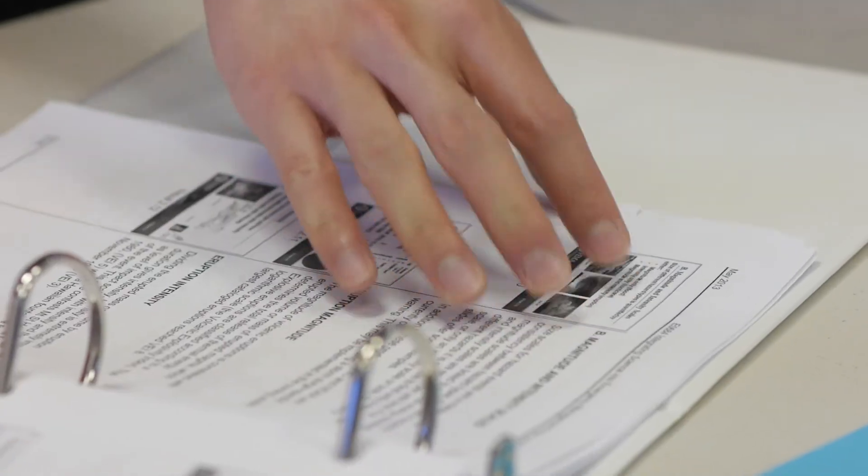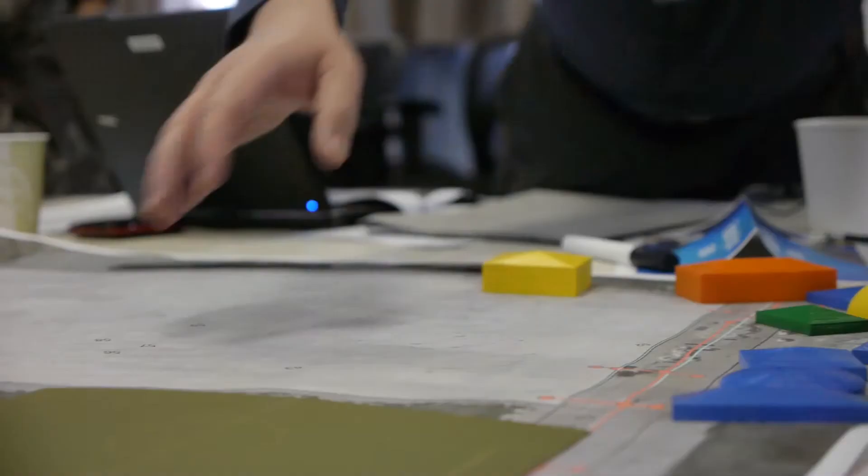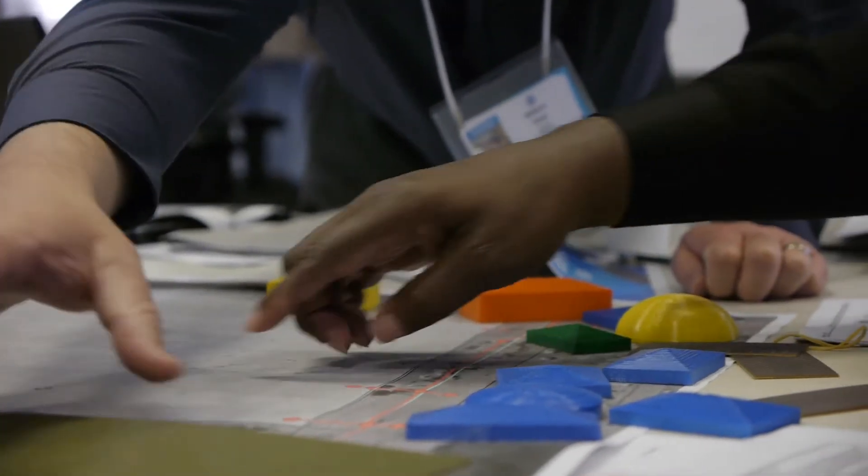We chose the iPad as our initial delivery platform because of its size and weight, along with the availability of tools for rapid content development and distribution. The iPad also offers greater interactivity through its touch interface, and the excellent battery life provides a full day of learning on a single charge.